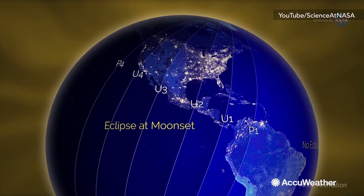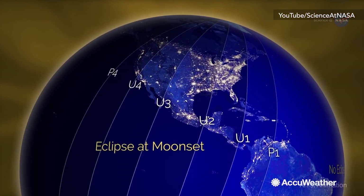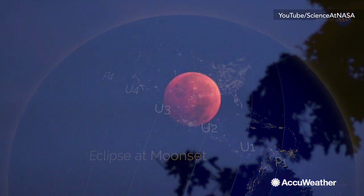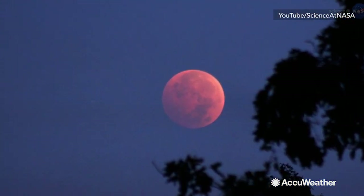The total eclipse will be visible in East Asia and Western North America. If you live in the eastern parts of the US, the eclipse will be partial, and you'll want to get up early in the morning to catch it.